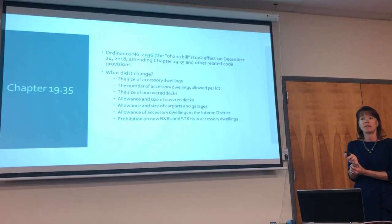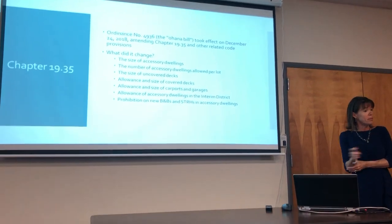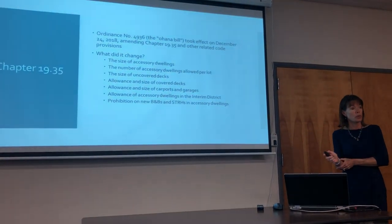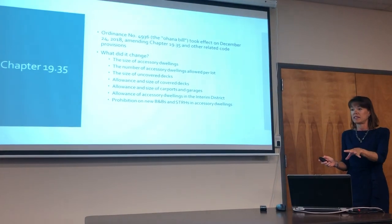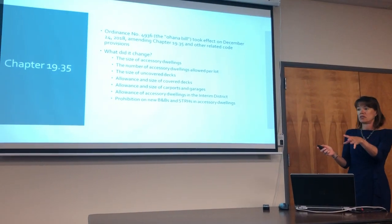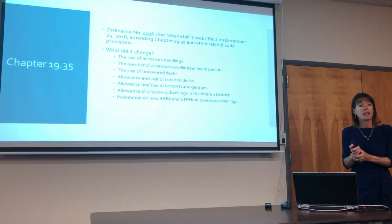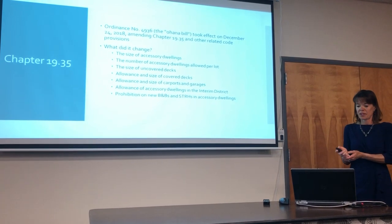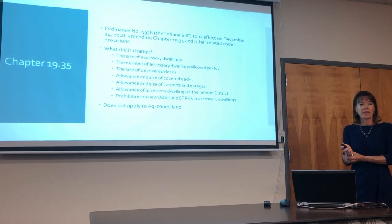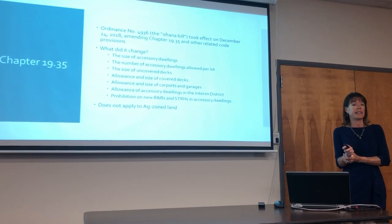Existing permitted B&Bs and STRHs can continue to operate and they can be renewed, but no new ones. I am recording this and going to upload it into the blue file. It's important to note that this does not apply to Ag land.